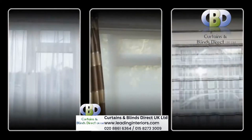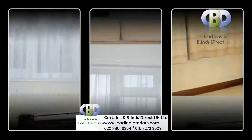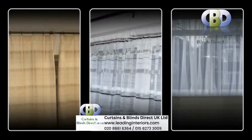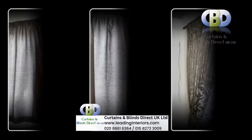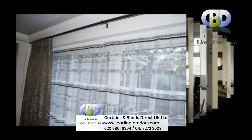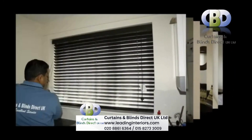One of the easiest ways to soften the appearance and overall feel of your home is with beautiful designer curtains. This reduces the harsh look of each room, prevents heat from escaping in the cold winter months, and can give your home a cozy, welcoming appearance from the outside.